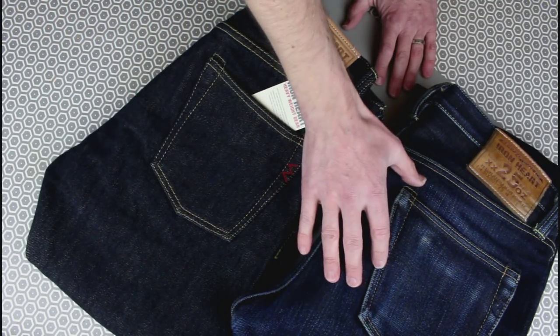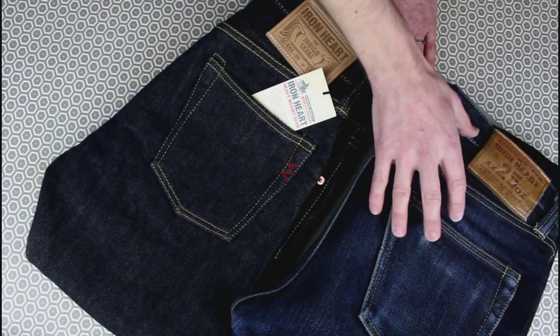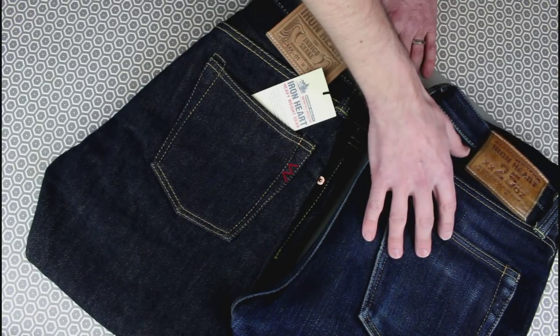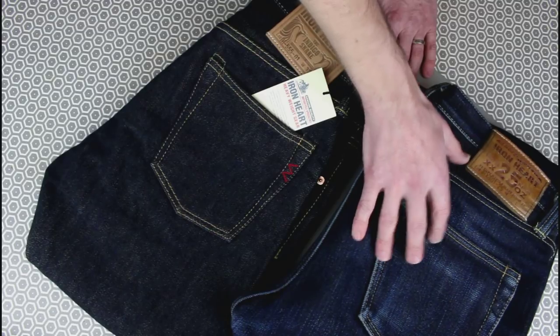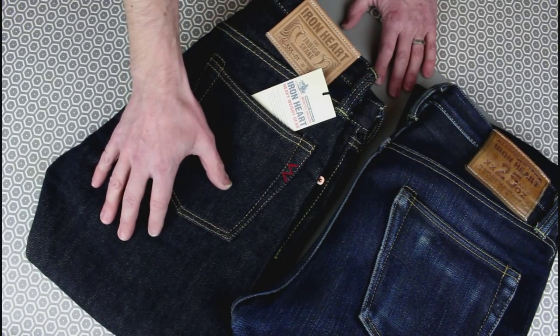Really love these. Still wearing these as great winter jeans with a sort of heavy boot — certainly a Red Wing with a Christy sole or the Thorogoods with a Christy sole look really good with them. But these are a cut which I'll wear more regularly throughout the year.